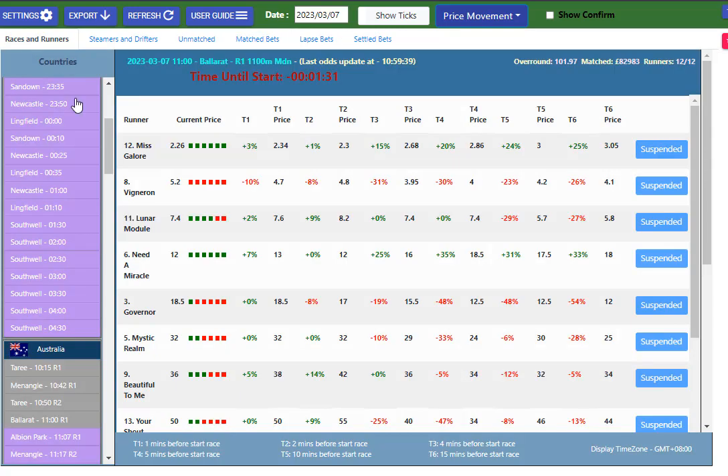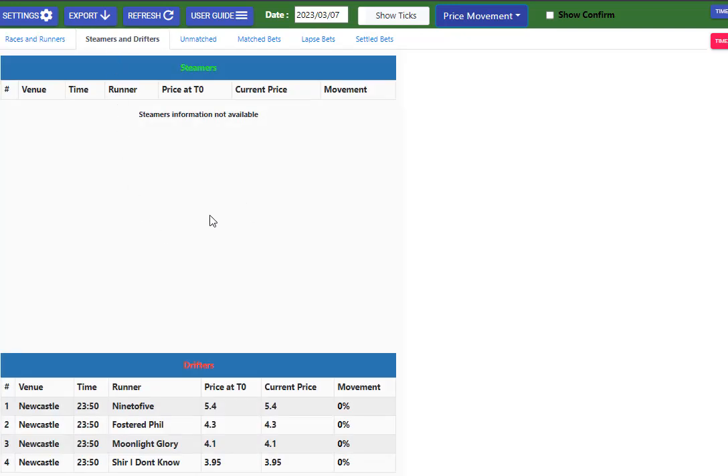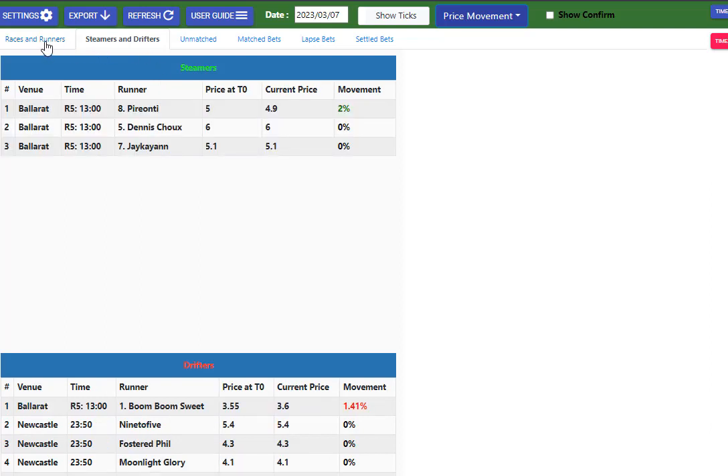Back to the racing — and of course we've got Steamers and Drifters when the market gets a bit more developed. You will see those there during the day. There are some coming up for Ballarat. So it's telling us in Ballarat Race 5 these are the horses that have moved. That's another feature that's been with Racing Price Monitor for a while, and it's very handy if you want to get in early on some of the movements that are happening.